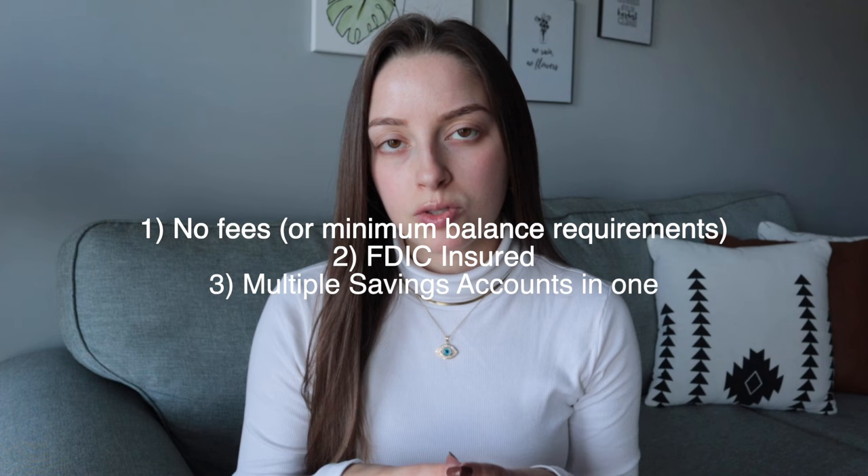That's typically the general rule. When I'm working with clients, I always recommend Marcus or tell them that's what I use, but I give other options because there are many high yield savings accounts out there that are great and trustworthy. So if you're looking for a high yield savings account, even if you don't go with Marcus, make sure there are no fees and that it's FDIC insured. Marcus definitely checks those boxes.